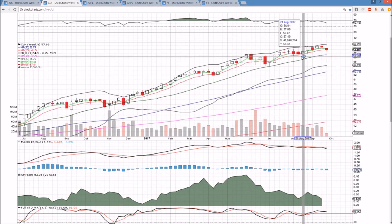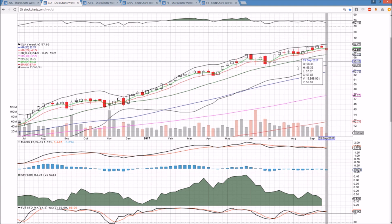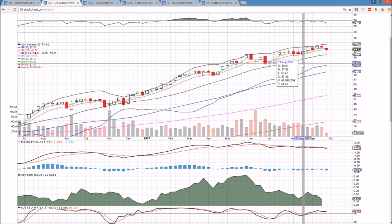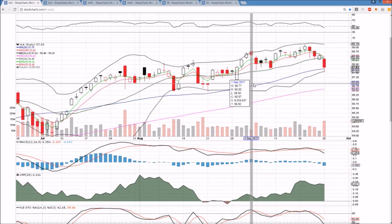On the weekly time frame, still just fine for the bulls. The key level for me on the weekly is $56.47. If we break that level, we lose the higher low pattern on the daily, and the bears could start to take over. We would watch for lower highs and lower lows to follow if we were to break $56.47. But as of right now, that support is holding up just fine, and we'll see if that can continue.